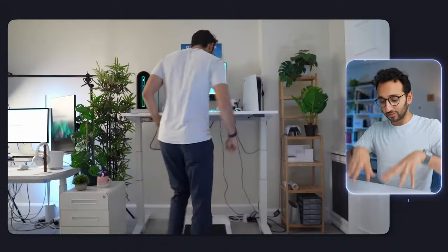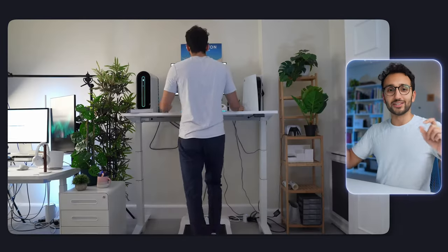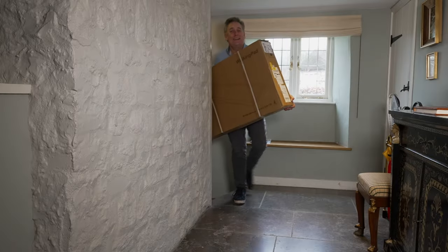Then the other day I was watching productivity YouTuber Ali Abdaal's review of his desk setup and I saw it included a treadmill. Who knew you could walk and work at the same time? It just hadn't occurred to me that was even possible. I thought a treadmill was something you'd put in an unused spare bedroom with your collection of other unused exercise equipment. Anyway, I'd better get myself one of those, I thought. And here it is.